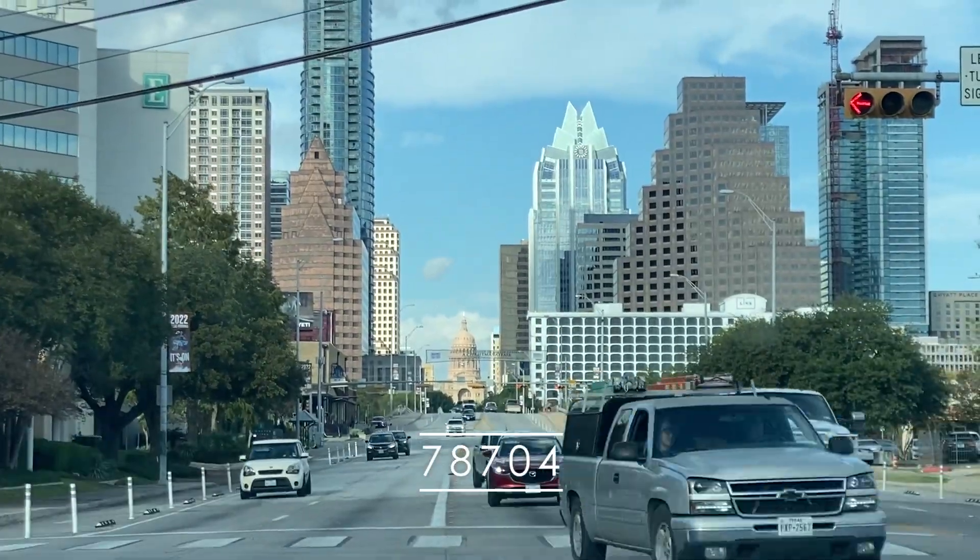Let's talk real estate. The four areas we're covering today in South Austin: first, the 78704 zip code; just below that is 78745; then what I'd call Deep South Austin; and lastly, Southwest Austin — the Circle C and Shady Hollow area. Let's jump into the first one: 78704, the original South Austin.